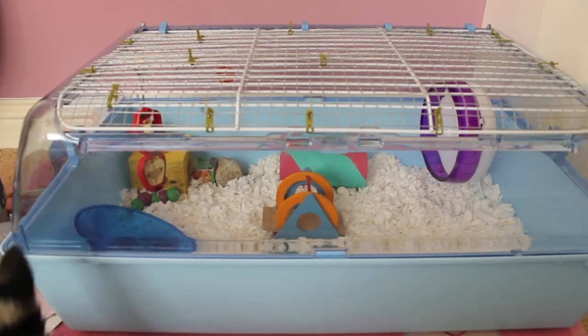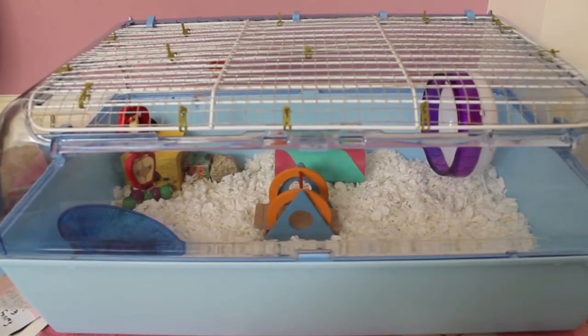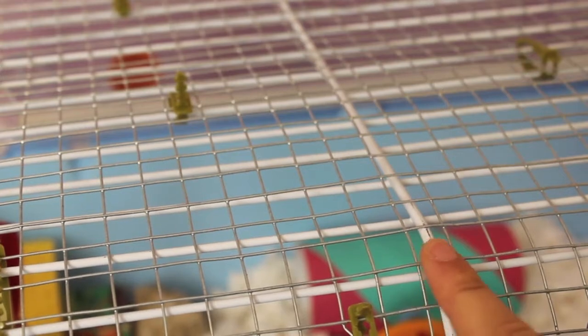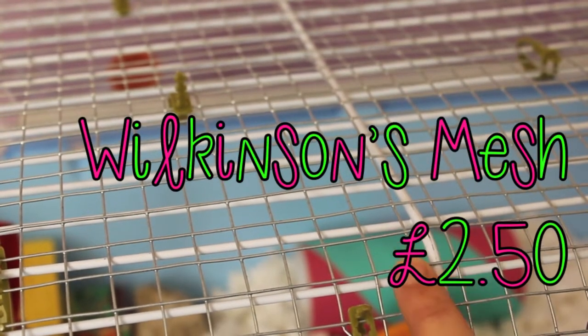Today's video is going to be on September cage toys. Starting off with Misty's zoo zone first — she still lives in the zoo zone, but a new addition is some mesh. We meshed her cage two weeks ago because I wanted to add some hanging toys. The mesh is from Wilkinson's and it cost me £2.50.